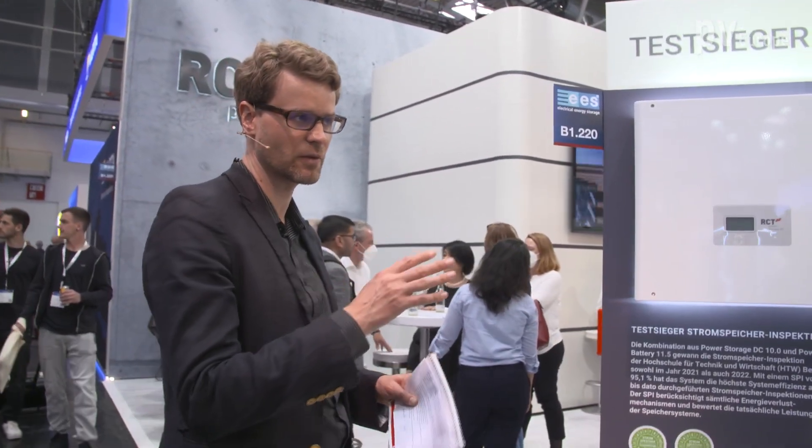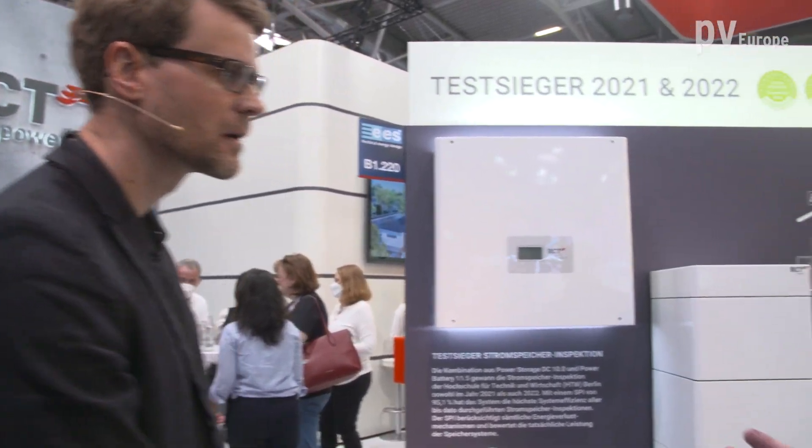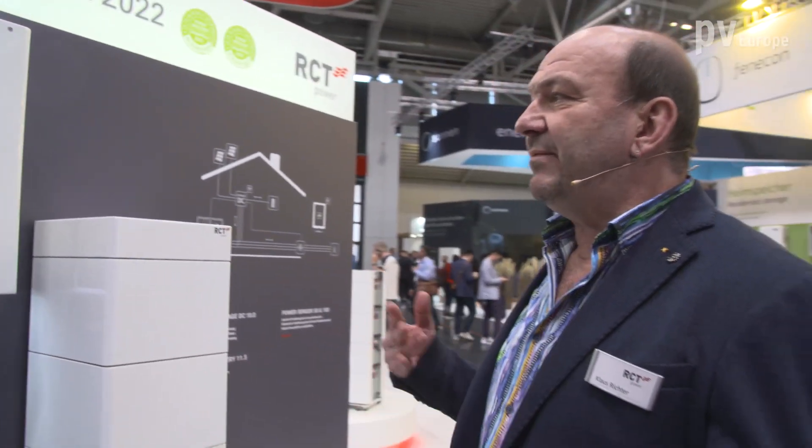Mr. Richter, we have now talked about the hardware but the software is also really important. What features do you offer? I can add some information about the master-slave configuration, because nowadays we are getting bigger systems and we are able to generate cascades. That means you can install 32 systems in one system, enabling solutions for residential applications and small commercial applications as well.